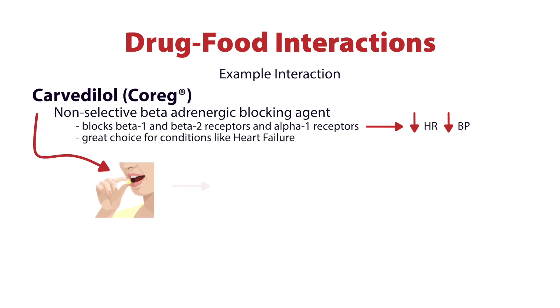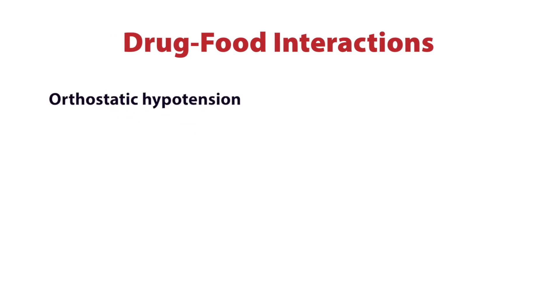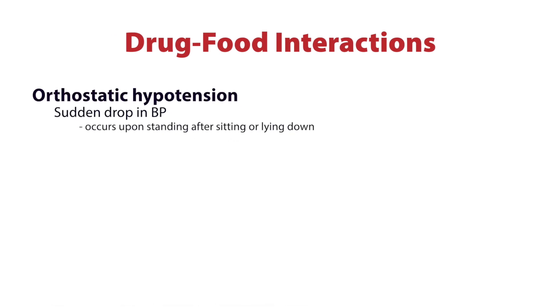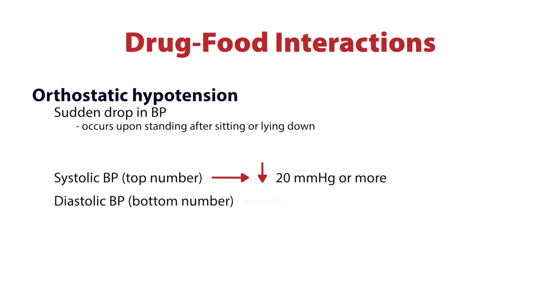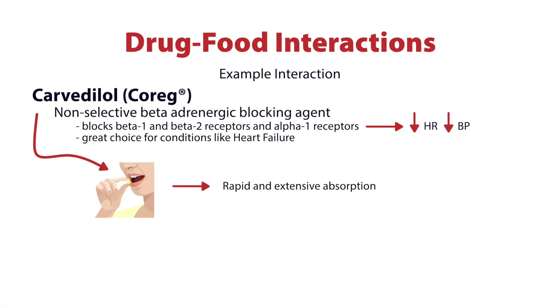When we take Carvedilol by mouth, it is rapidly and extensively absorbed — so much so that patients experience abrupt orthostatic hypotension. Orthostatic hypotension is a sudden drop in blood pressure that occurs when someone is sitting or lying down and then stands up. If the systolic blood pressure drops by 20 millimeters of mercury, or the diastolic blood pressure drops by 10 millimeters of mercury or more, this is considered orthostatic hypotension.